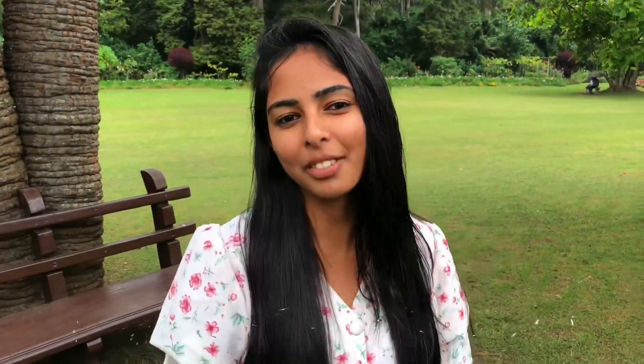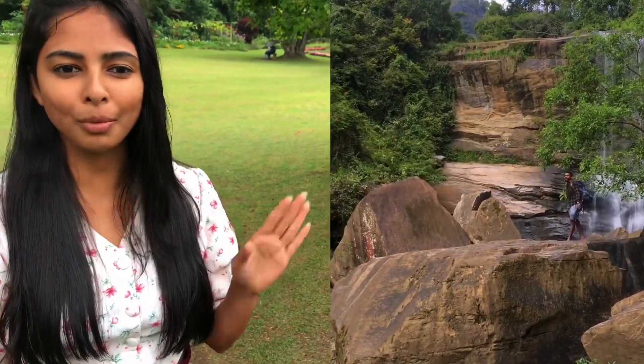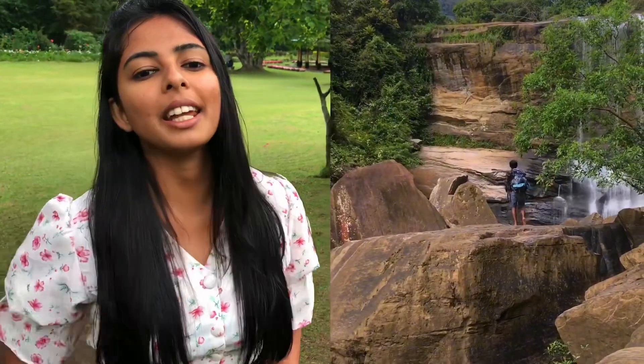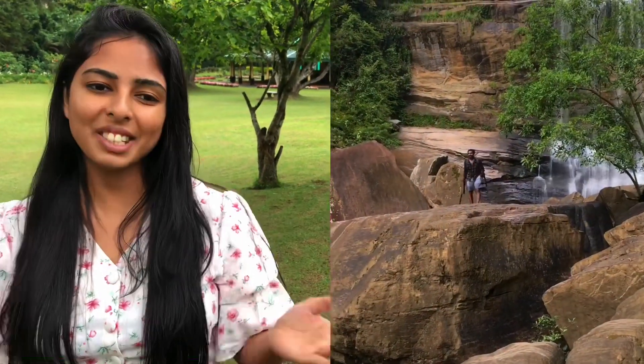The eighth one is the Nalangan waterfall. This fall is situated at Dedugala, 8 kilometers east from Kulatgavapitya. To reach this, you have to walk on a gravel road. The name Nalangan is derived from Sinhalese, meaning similar to a girl or woman — that's why this is called Nalangan waterfall.